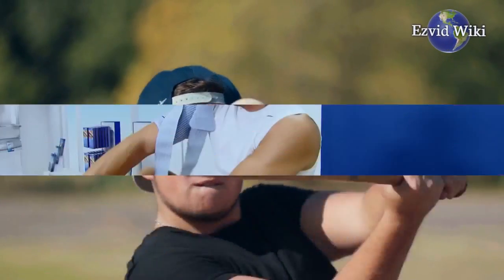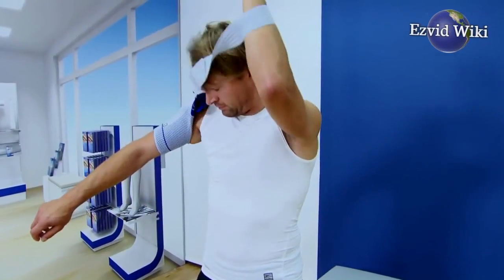These are the 5 facts you need to know about shoulder braces, brought to you by EasyVidWiki.